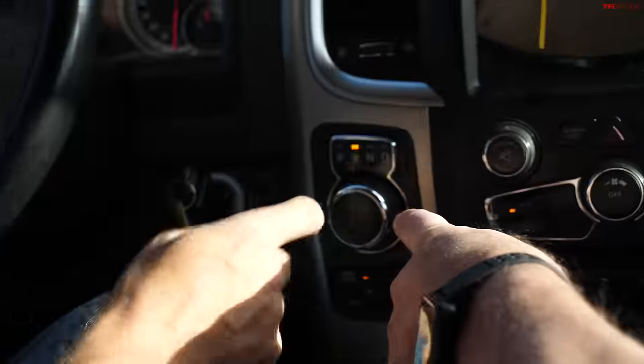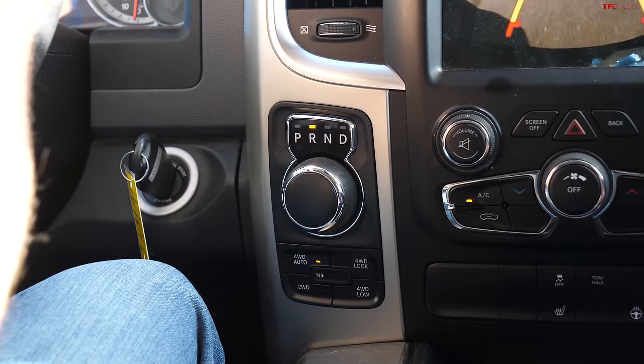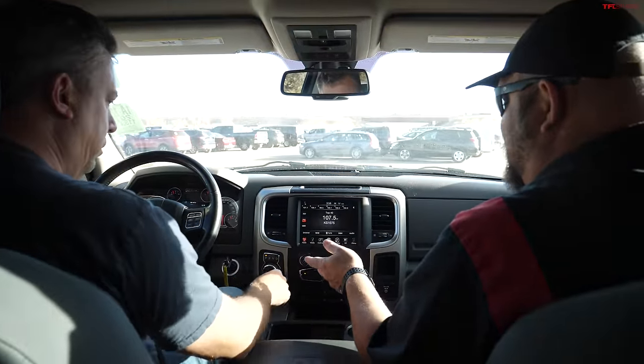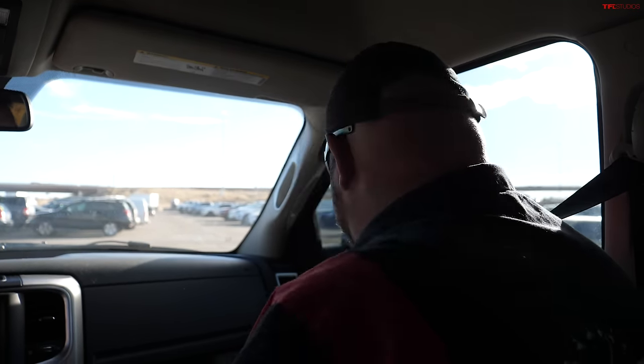One thing I didn't like was the gear selector. Another issue was price — the least expensive one of these was still about $50,000. At the time it was just too much. But maybe now you can get one for less. At the end of this video our expert Brendan will give us an idea about current values.